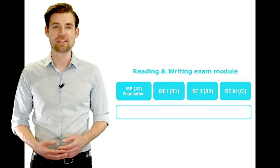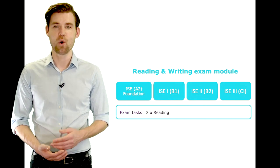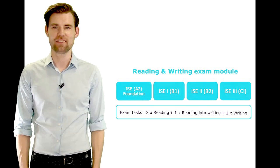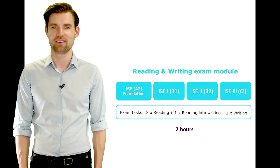The reading and writing module is a controlled written exam that takes place in a secure environment – somewhere that is registered with Trinity to hold exams. ISE reading and writing exam modules contain two reading tasks, one reading into writing task, and one extended writing task. All ISE reading and writing exams are two hours long, whatever the proficiency level.